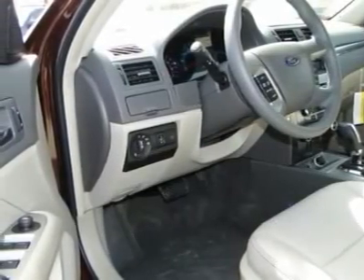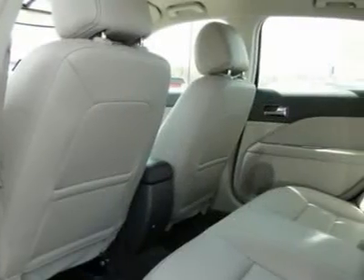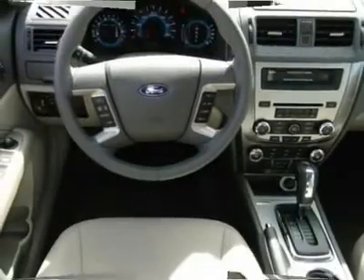Cruise control. If you like it online, you'll love it in your driveway. Take it for a spin today.